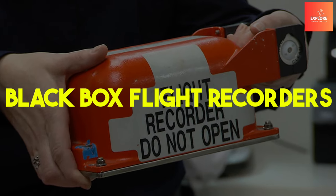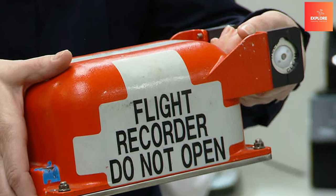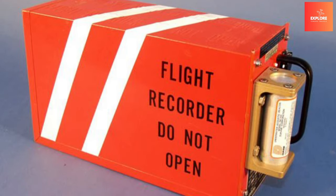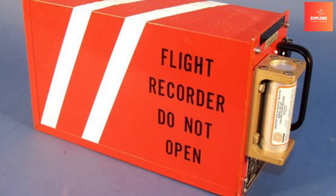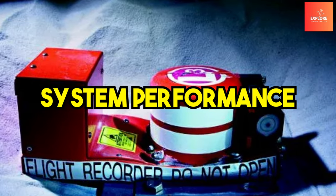Number 4: Black Box Flight Recorders. Black box flight recorders are pivotal life-saving features in aviation. Despite their name, these devices are typically brightly colored and designed to withstand extreme conditions. They record crucial data, including cockpit conversations, flight parameters, and system performance.